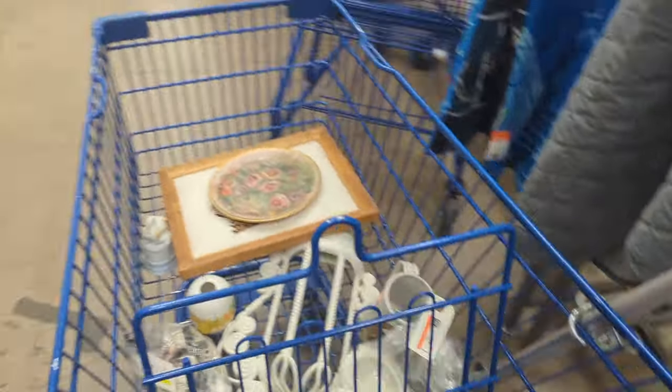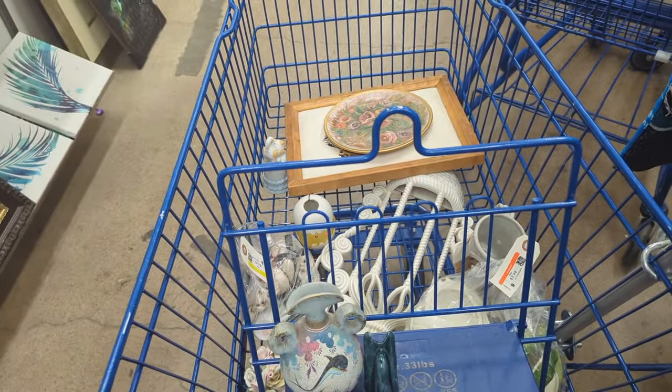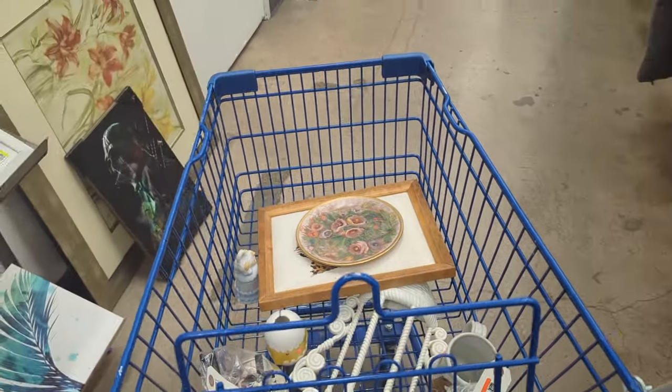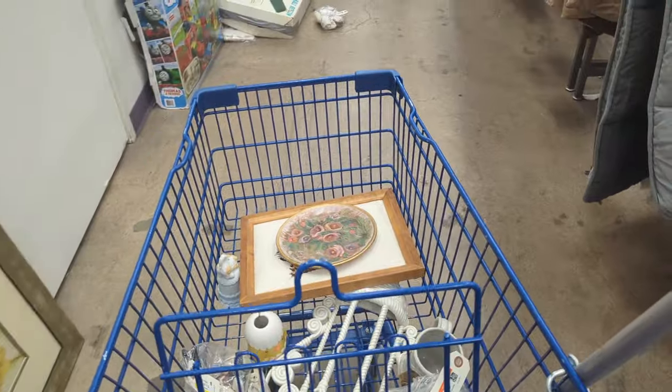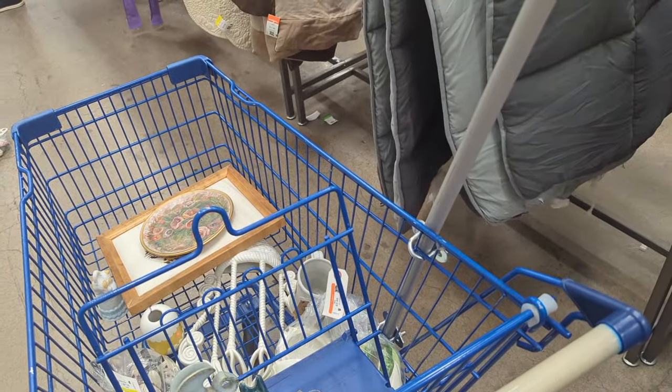Yeah, we got some really cool stuff today. I did put the little girl back that we picked up at the beginning. I looked her up, and it looks like one sold recently for $5, so I think we're not going to be able to do a whole lot with that. So we will head on up to the checkout.